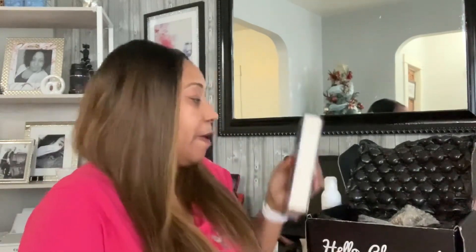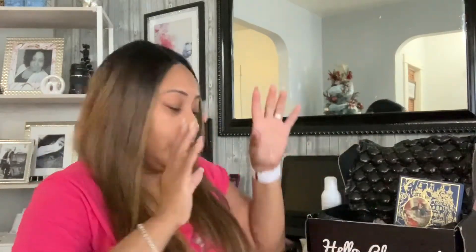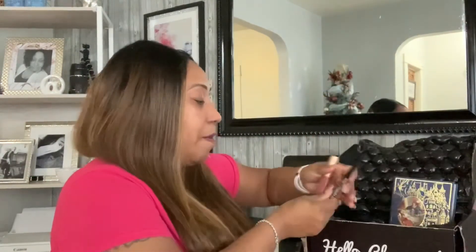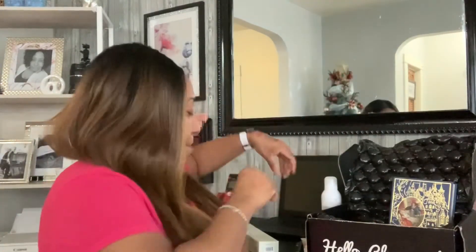Those are my three favorite products from this BoxyCharm unboxing — the eyeliner, the lipstick, and the eyeshadow palette. The cleanser and shower gel I haven't tried enough yet, but I'll come back and tell you about them. You get five great products for $25 every month and they are gorgeous.